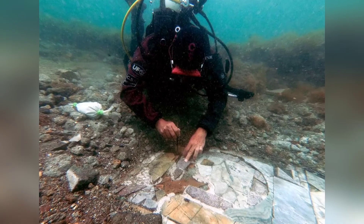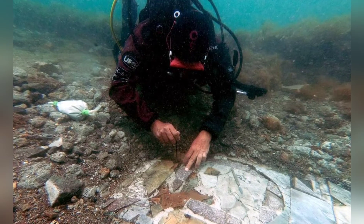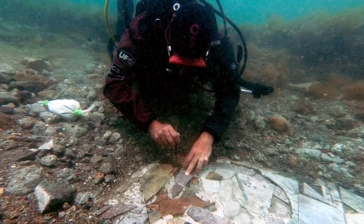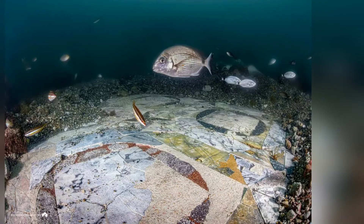This underwater marvel is just one part of the submerged archaeological park of Baiae, believed to be the most historically significant underwater site from the Roman Empire. Who knows what other treasures are waiting to be discovered beneath the waves?